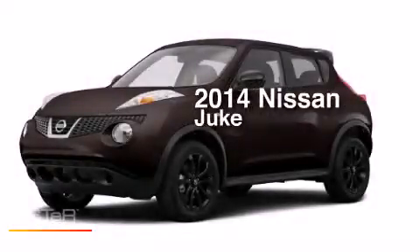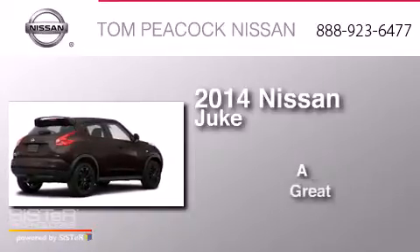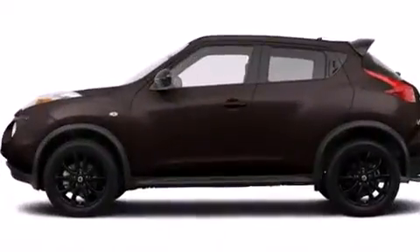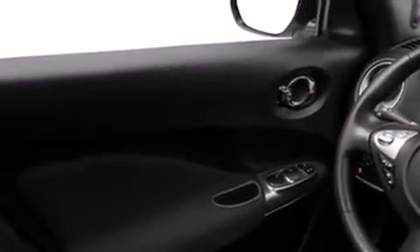This is a brand new 2014 Nissan Juke. Features include Bluetooth cell phone integration, traction control and stability control systems, cruise control, and a six-speaker audio system.